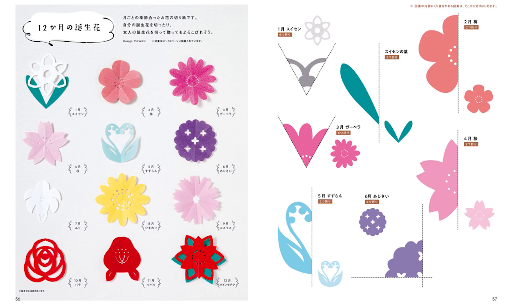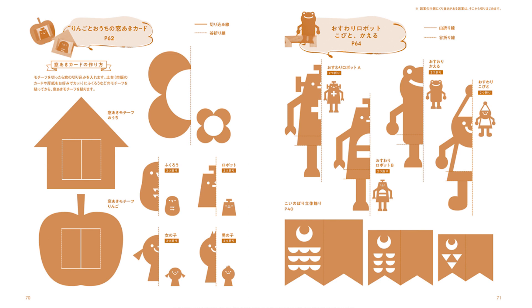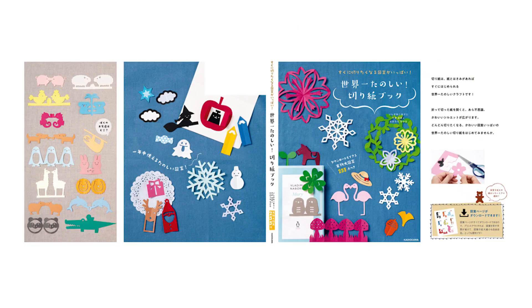In addition, all of these designs can be downloaded in full size, and if you print them out, you can save the trouble of copying the designs. It's fun just to cut papers, and I hope this book will ease a lot of people's minds.